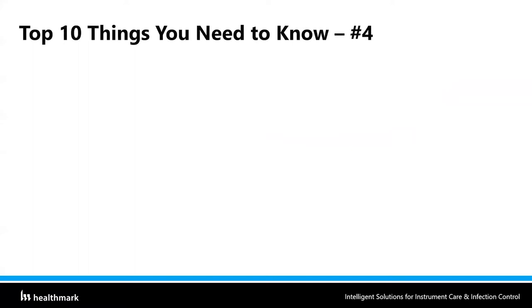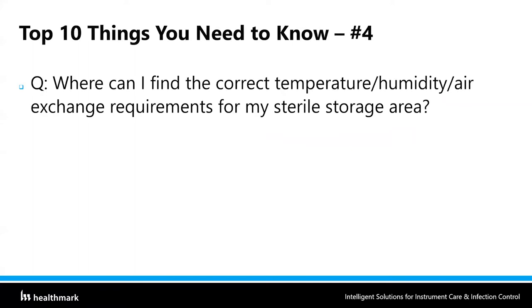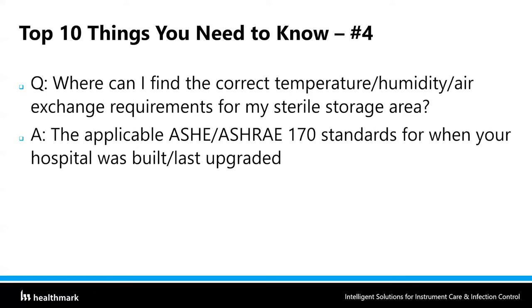That brings us to top 10 things you need to know number four: where can I find the correct temperature, humidity, and air exchange requirements for my sterile storage area? The answer is in the applicable ASHRAE 170 standards for when your hospital was built or last upgraded. I can't give you the exact temperature, humidity, or air exchange range, but I can point you in the right direction — look for the standards that apply to your facility when it was built or last upgraded.